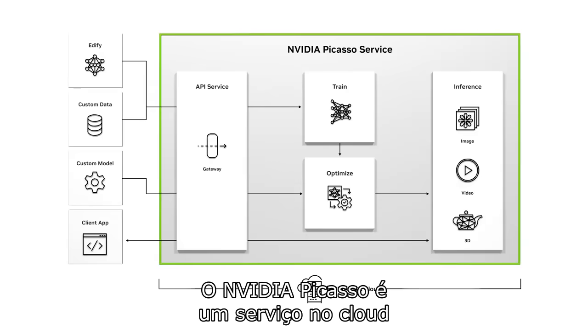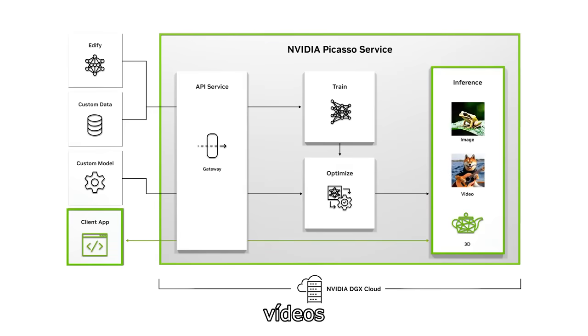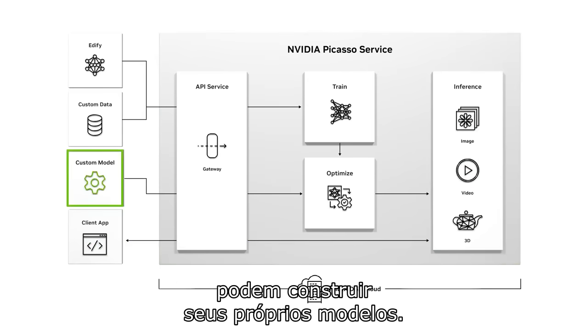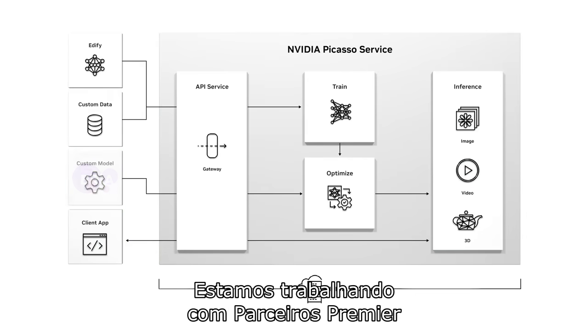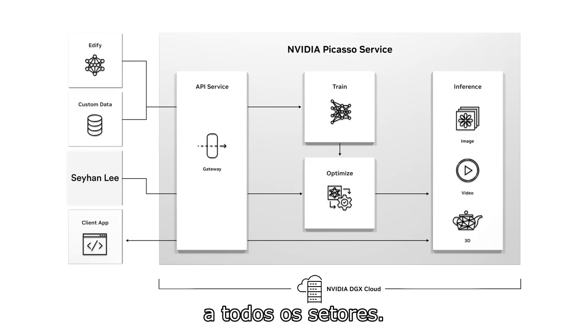NVIDIA PICASO is a cloud service for building and deploying generative AI-powered image, video, and 3D applications. With it, enterprises, ISVs, and service providers can deploy their own models. We are working with premier partners to bring generative AI capabilities to every industry.